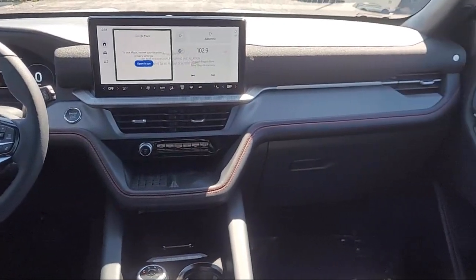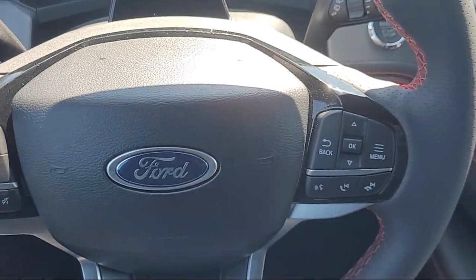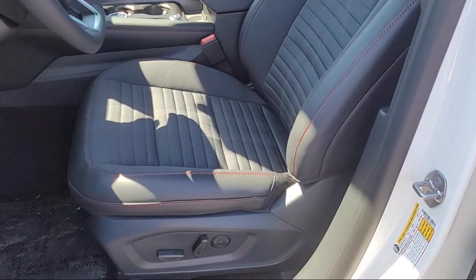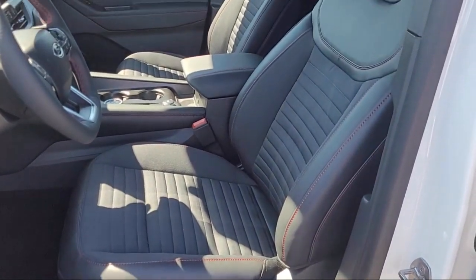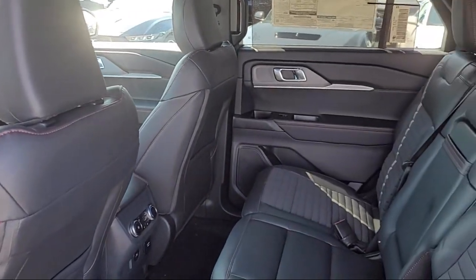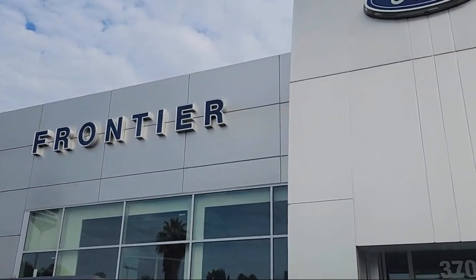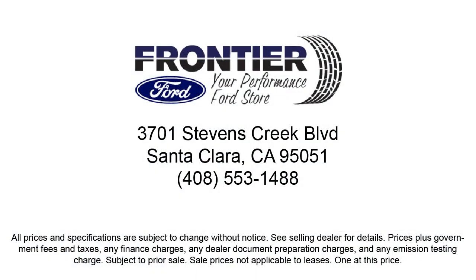So come see us today at Frontier Ford. You'll be glad you did. Frontier Ford.